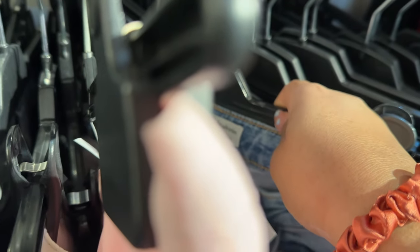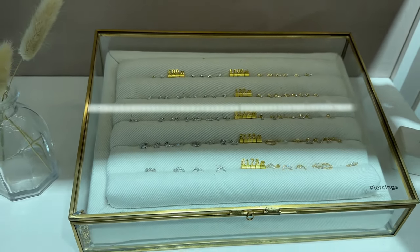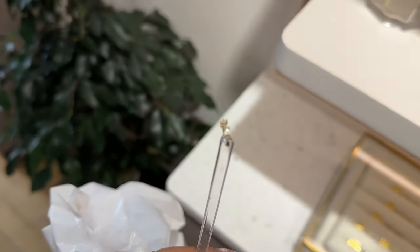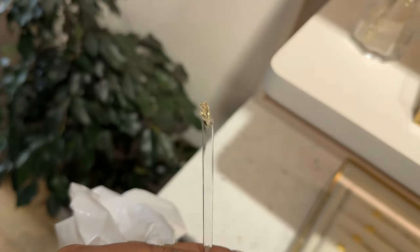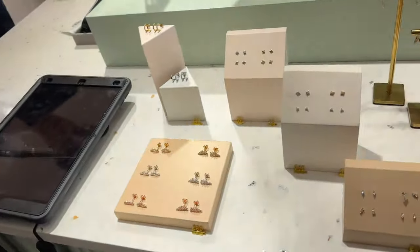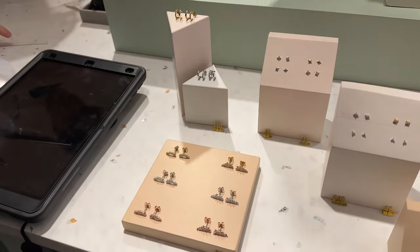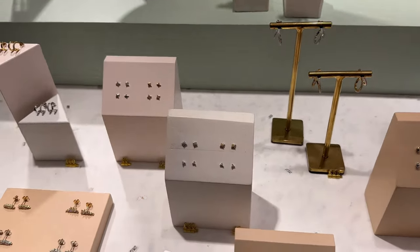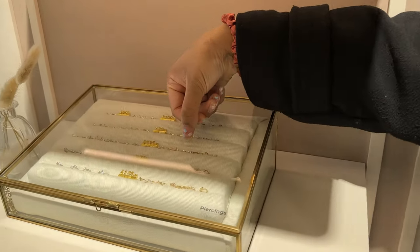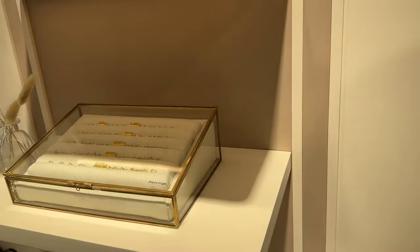There are some Stradivarius jeans but they're a size 10 — I'm no longer a size 10. I'm just getting a rook piercing. I'm really tempted to get this one. Look how pretty that one is! This is what I have now. It's a bit tacky though.